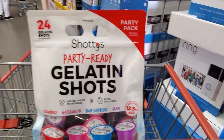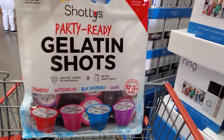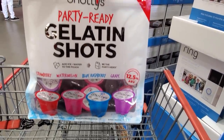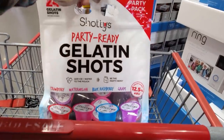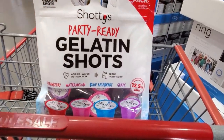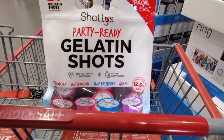I made it inside Costco. Only $19. Look what they have now — a 24 gelatin shot party pack. Contains alcohol. Add ice and water to the pouch. Be the party hero. I've never seen them pre-made before.